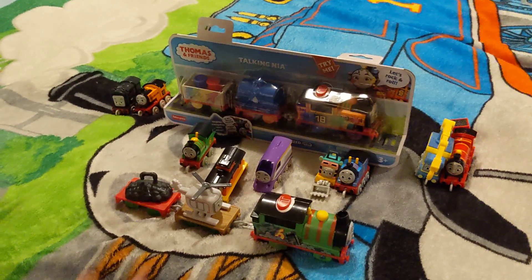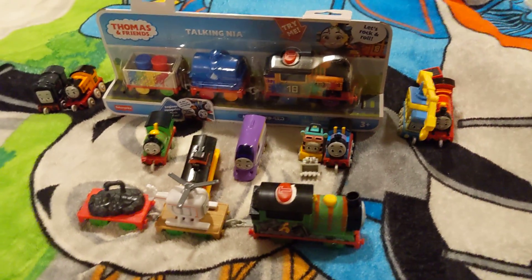Hi guys, today I'm gonna be opening this talking Nia that I got from Target, so let's get started.